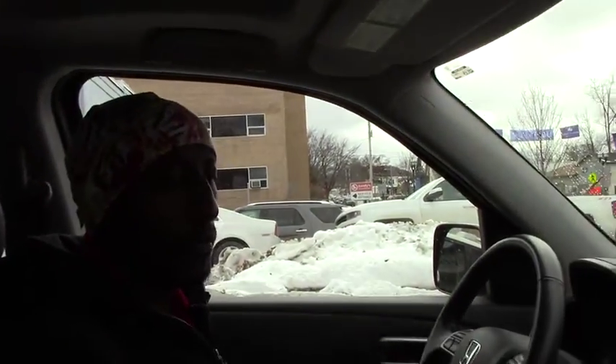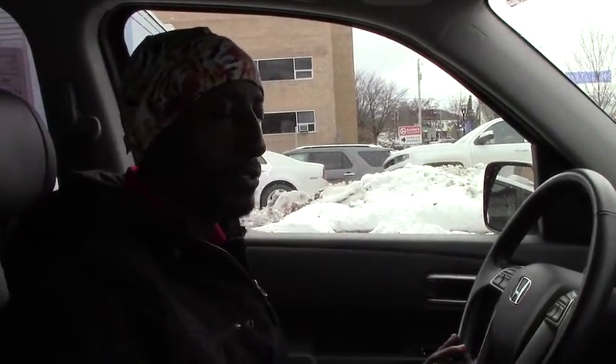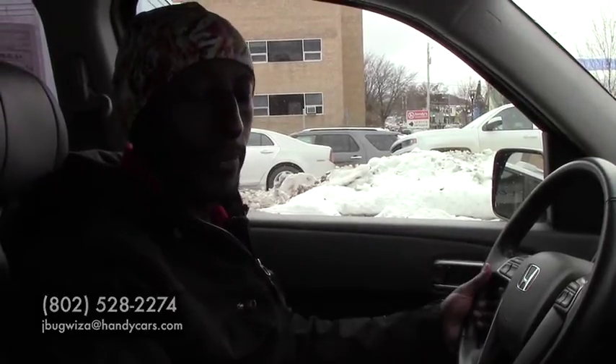You already have a good picture of the vehicle, so when you come in you'll just need to try how it rides — but it looks perfect and wonderful. I hope you're coming in soon for a test drive. Before you come, reach me at 802-528-2274. Thank you very much, have a nice day!